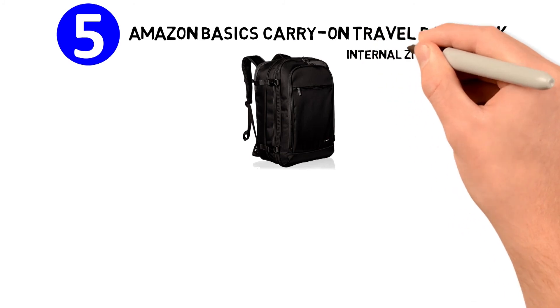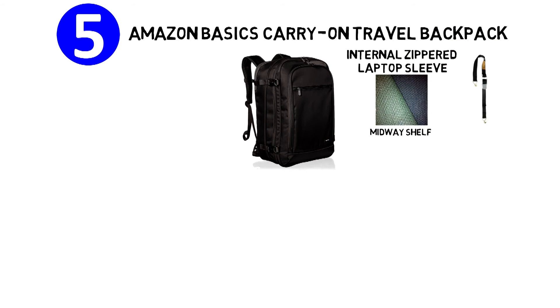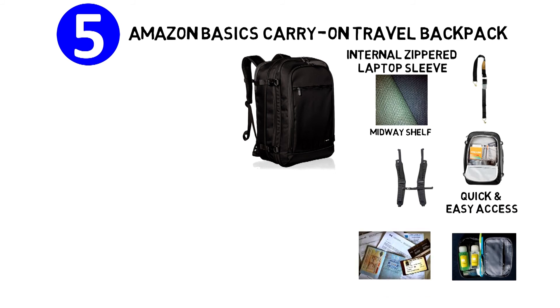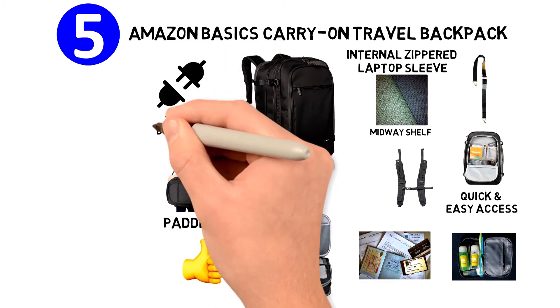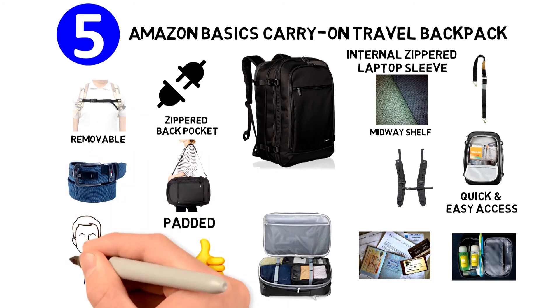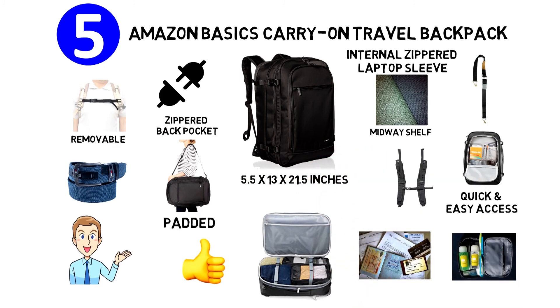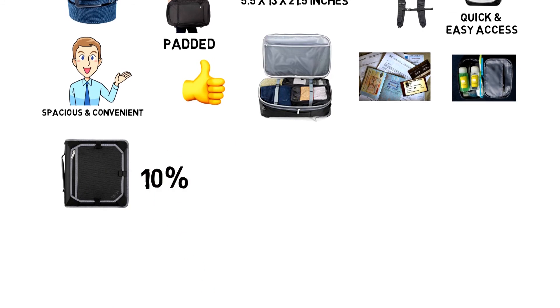This one comes with an internal zippered laptop sleeve. The compartment has a mesh space, an optional midway shelf, and both internal and external compression straps. The front top pocket guarantees quick and easy access to travel liquids or documents, while the main upper packing compartment is great for a variety of items. The shoulder straps are padded and can be disconnected and stored in the zippered back pocket. The sternum strap and waist belt are also removable. The main compartment measures 5.5 x 13 x 21.5 inches, making it rather spacious and convenient.